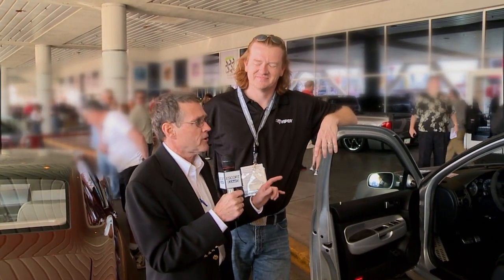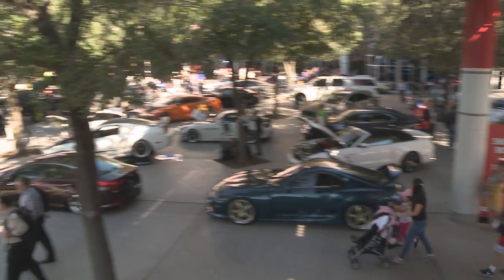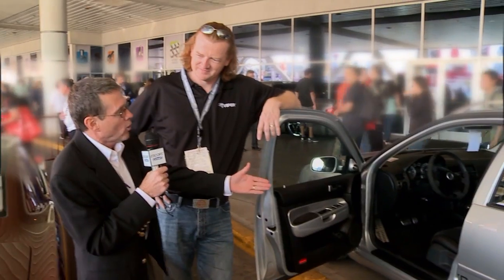Escort Live, Escort TV still at SEMA. We have caught up with some of the really cool cars. Look at the location — we are out on the front apron right outside North Hall. So Chris, how did you end up on the Boardwalk at SEMA?